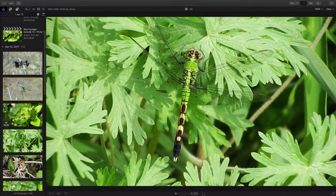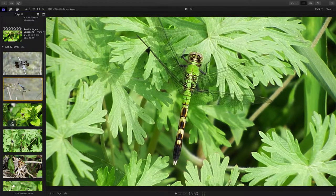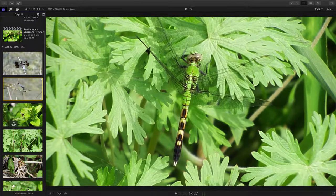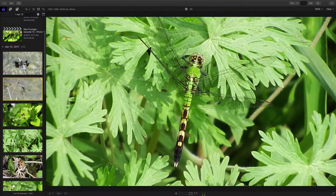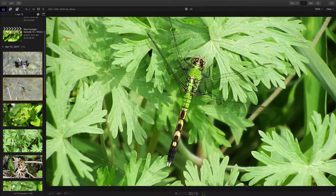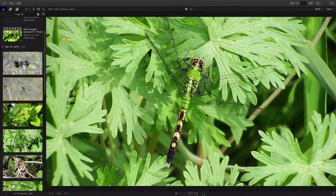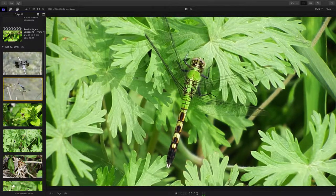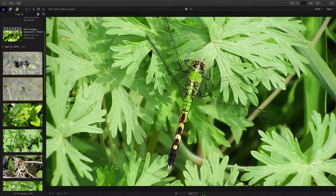Now we have another dragonfly here. This is the eastern pond hawk, and this is a female — probably one of the most commonly seen dragonflies around the pond that I visit regularly. We can see her just sitting here breathing. They actually suck air into little holes located on the main body part right underneath the top wings, so they actually breathe through the side of their body. Air goes down through their tail and back up to the lungs, and I think that helps regulate and cool this beautiful little dragonfly.